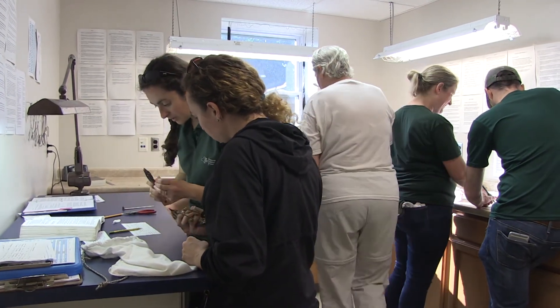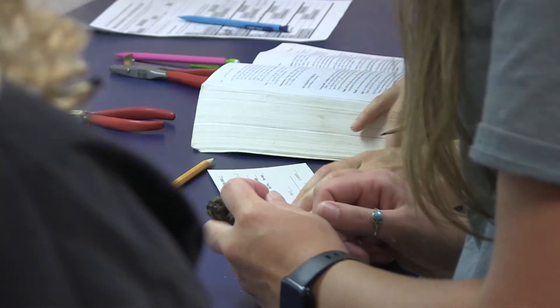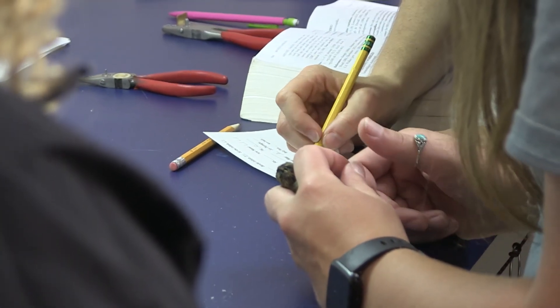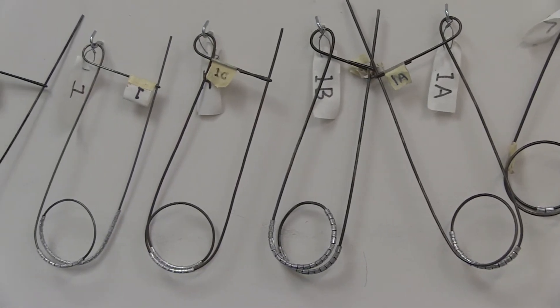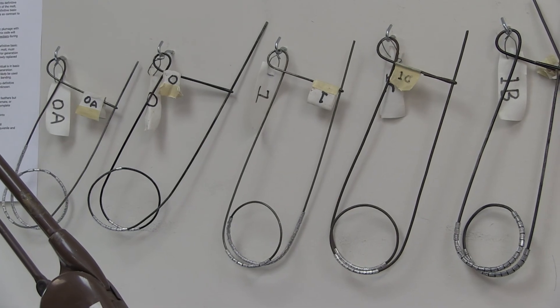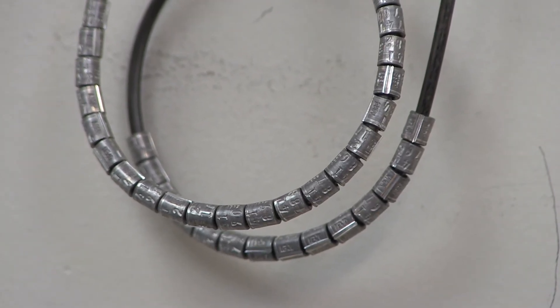We have a bander with the bird in hand and we also have a scribe recording the information specific to that bird as we walk through the banding process. The first thing that we do is identify the species. Once we know what species we have, we can identify what band size we need. You can see on these bands the unique series of numbers that each band has.